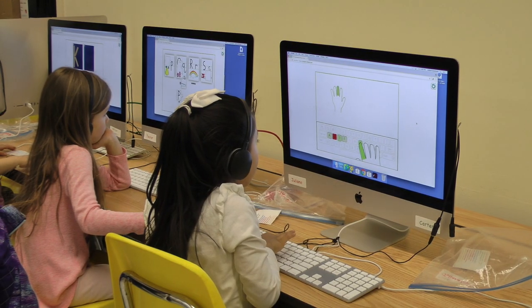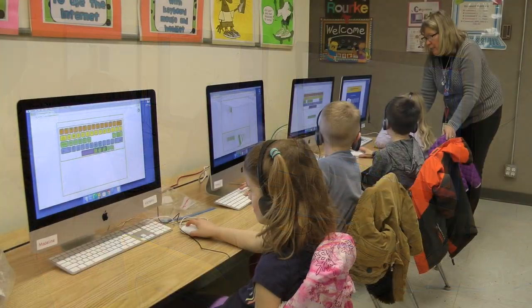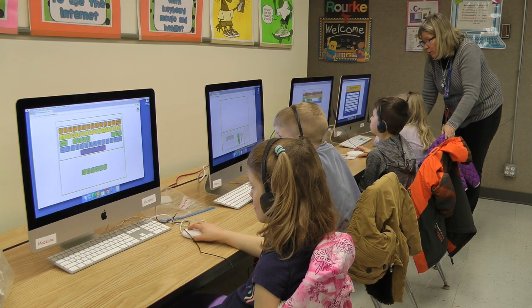The kindergarteners are using a program called Keyboarding Without Tears, and it kind of goes with the handwriting program that we have in the classroom. What they're learning is mouse skills. It's really important for them to learn how to use the mouse — they're so used to using iPads and their parents' phones and just touching the screens, so this gives an opportunity to actually learn how to use a mouse and how to control it.